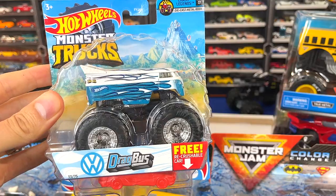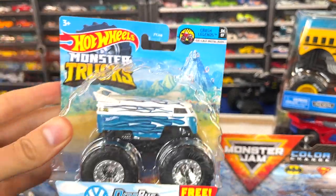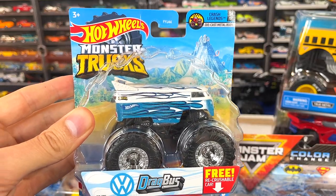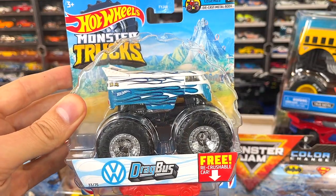This next truck is one I have missed every time and ended up ordering off eBay — it's the Drag Bus from the Crass Legend series. Really glad to have it in the collection. It'll be in the next monster truck King of the Hill, which is coming soon, at least for the pick-your-ride version, so stay tuned.